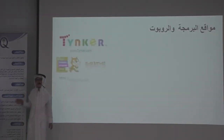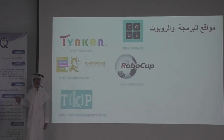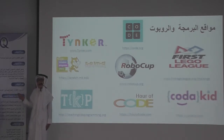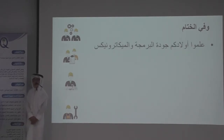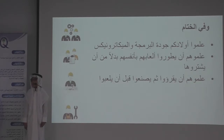These are the robot markets and tools: Tinker, Scratch, TKP Card, RoboCab, Hour of Code, First League. And in the end, teach your children about programming and electronics. Teach them to use their own games instead of just consuming them. Teach them to read and create before they consume.